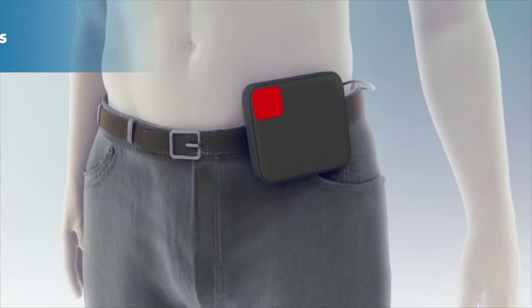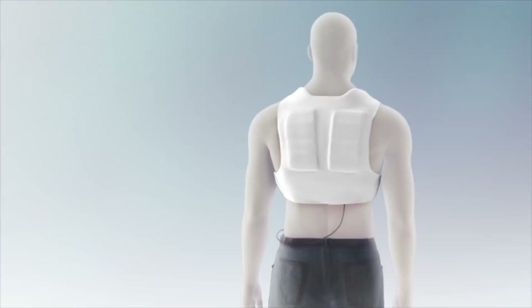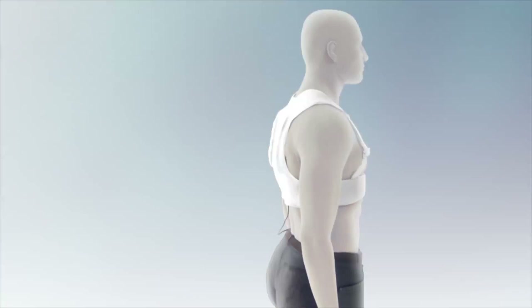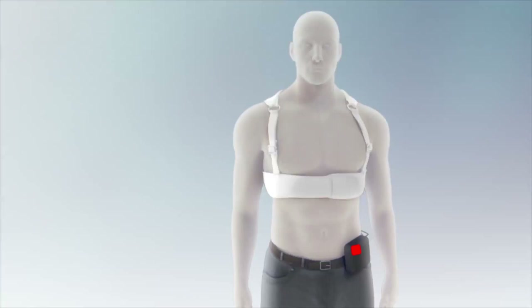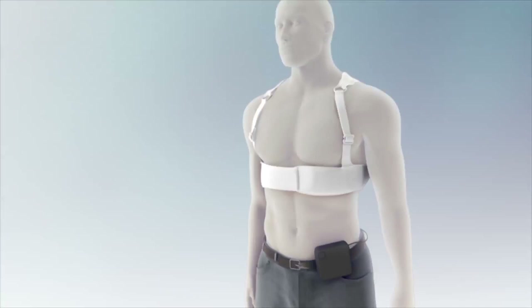The siren alert lets you and bystanders know that the LifeVest may have detected a life-threatening rhythm. The two-toned siren starts low but increases in volume as the treatment sequence continues. Like the vibration alert, you can stop the siren alert by pressing and holding the response buttons. If you do not press the response buttons, you will receive a treatment shock in as little as 25 seconds. When you press and hold the response buttons, all alerts will stop and you will hear a voice prompt that will let you know that the treatment has been delayed.